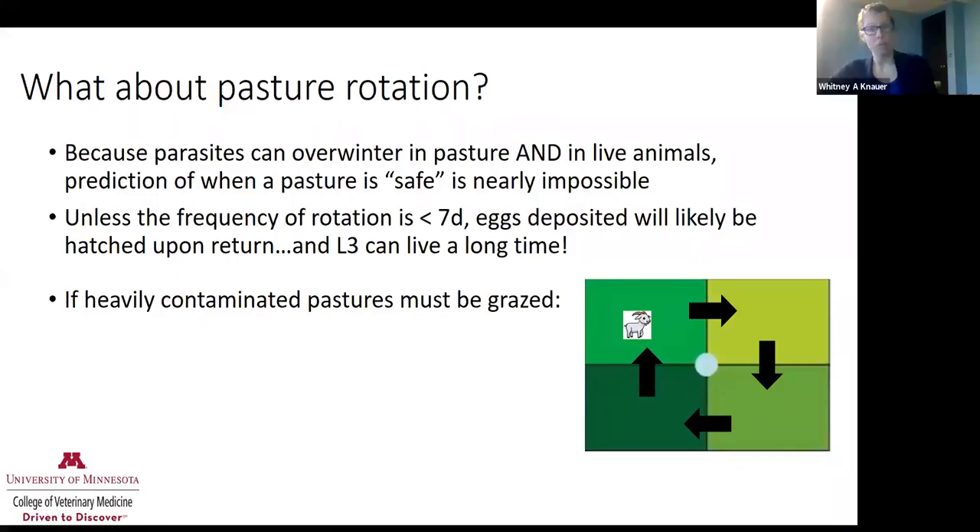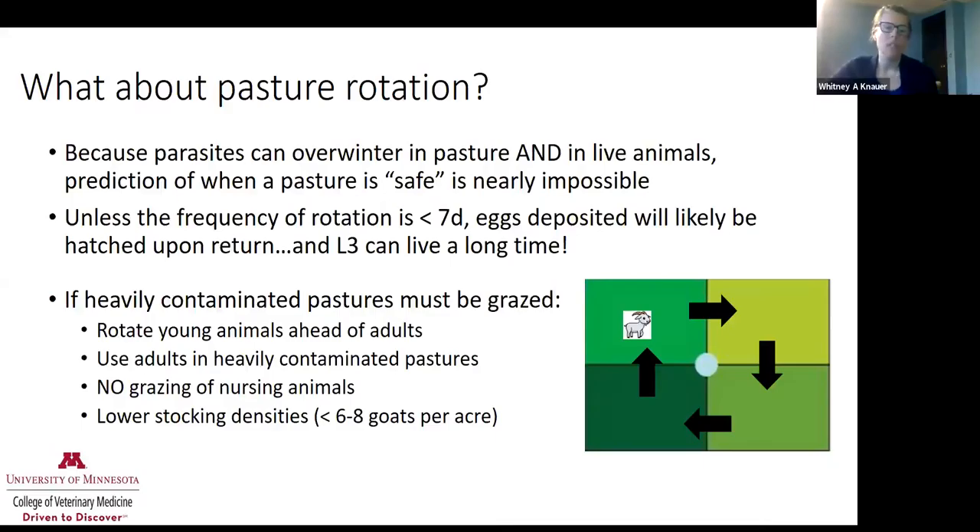If we have to rotate pastures, there are a couple things to keep in mind. We can rotate our young animals always ahead of our adults — our youngsters don't have immunity, they're smaller in body size, and have less blood available for Haemonchus to suck. We can use adults in heavily contaminated pastures. We want to keep nursing animals with little lambs and kids out of those really contaminated pastures. Lower stocking densities also help — one rule of thumb is less than six to eight goats per acre.